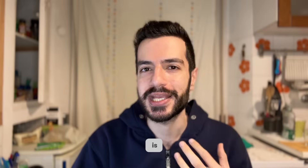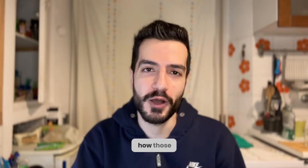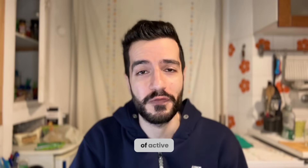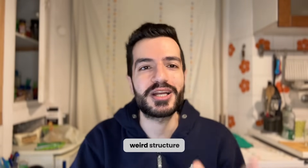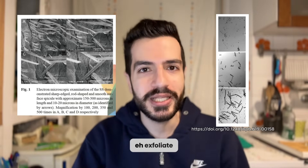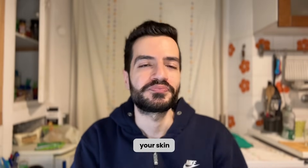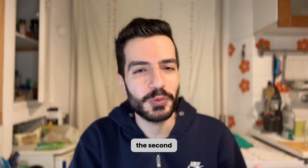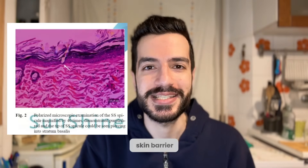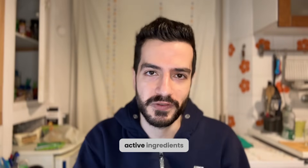The next question is: how do those microneedles increase penetration? There are two theories. The first is by literally doing a microscopic-level physical exfoliation. Because they have a very irregular structure, they can exfoliate or reduce the thickness of the skin barrier a little bit while you apply the product. The second theory is by actually puncturing the skin barrier, creating micro-tunnels or micro-channels that allow active ingredients to penetrate.